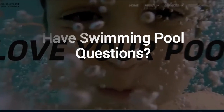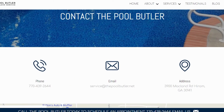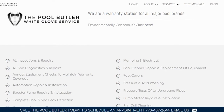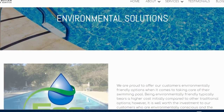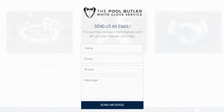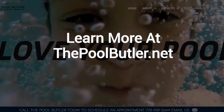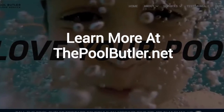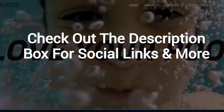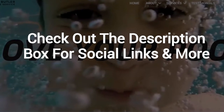Do you have swimming pool questions? No problem. On our website you will find tons of answers, customer testimonials, our contact information, and multiple pages that highlight the swimming pool services we offer, including eco-friendly solutions. After visiting us online, email or call us directly and we will be happy to answer any swimming pool questions you might have. Learn more about why the Pool Butler is the ideal company for your swimming pool needs on our website at thepoolbutler.net. Make sure to check out the description box below this video where there's a lot more information, including links to our website and social profiles.